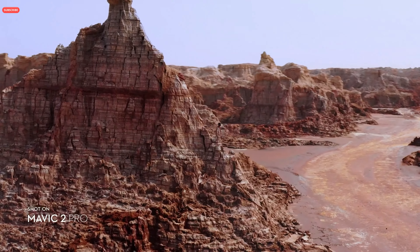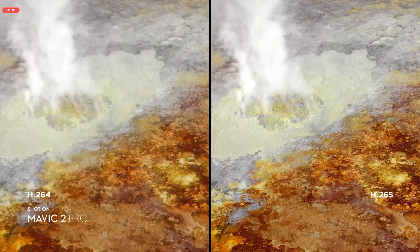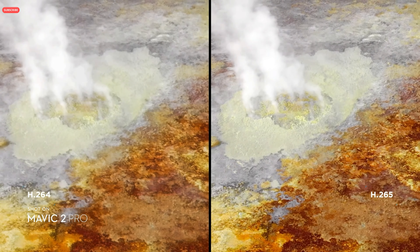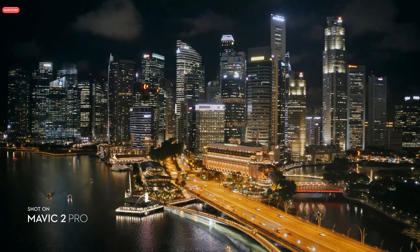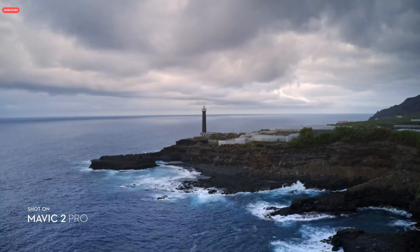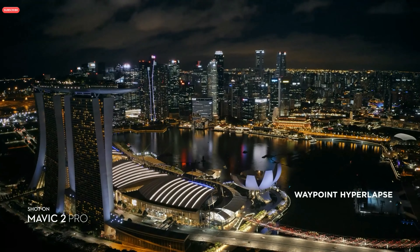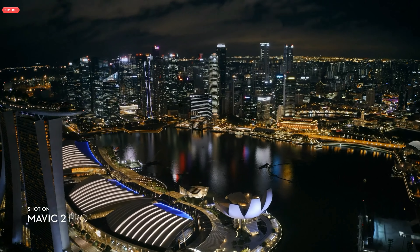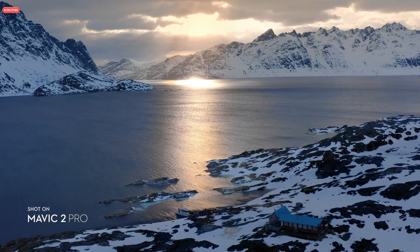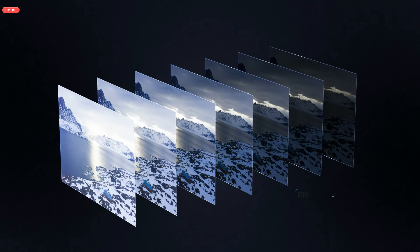Both editions record 4K video with advanced H.265 compression, so your images retain even more detail. Speed things up in a dynamic aerial hyperlapse with a simple tap of a button — 4 different modes give you a variety of time-lapse situations. Mavic 2 also supports enhanced HDR photo, an improved technique that blends a sequence of photos for greater dynamic range and image clarity.